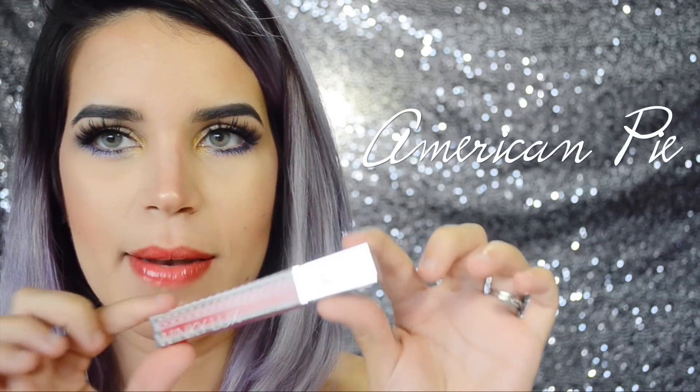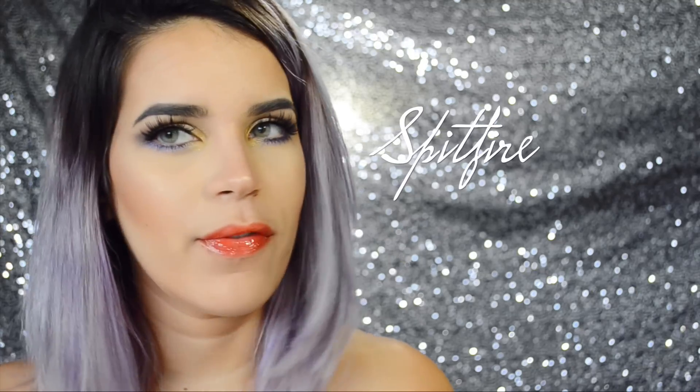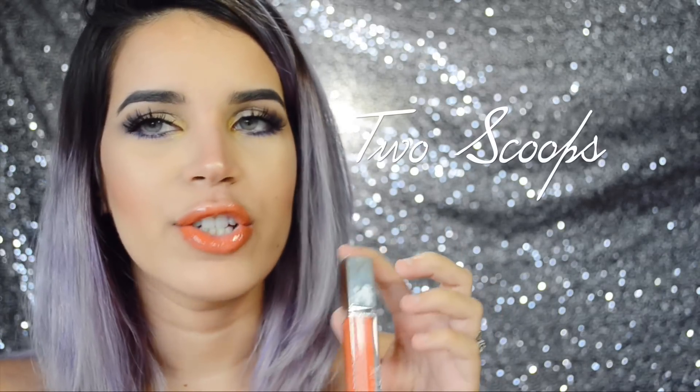This next one is called American Pie and it's this really pretty red-orange. And this one is called Spitfire — it's a really pretty orange. It's also very sheer and it looks like this. They're super glossy and shiny, I absolutely love them.